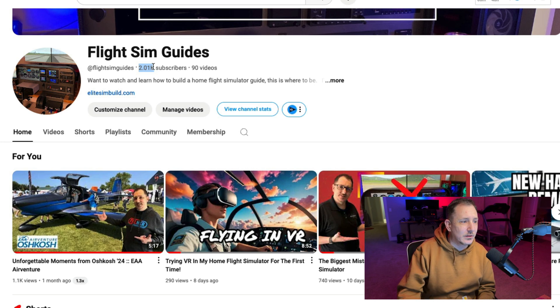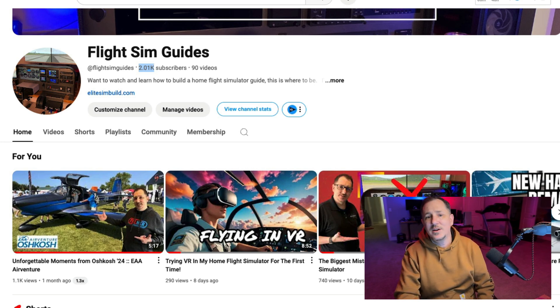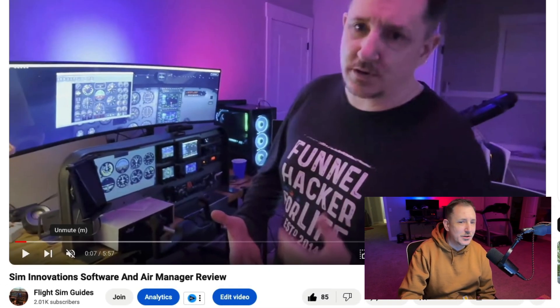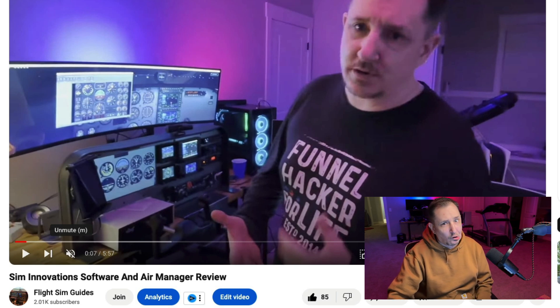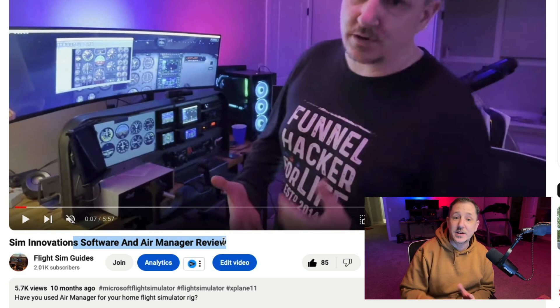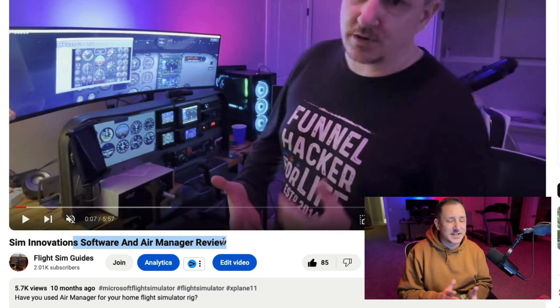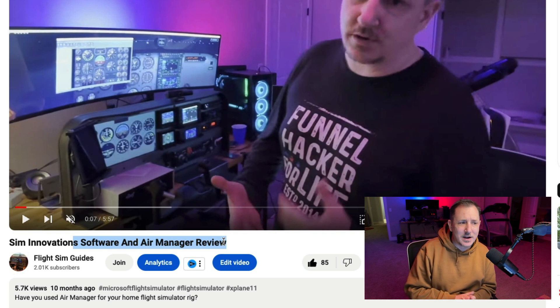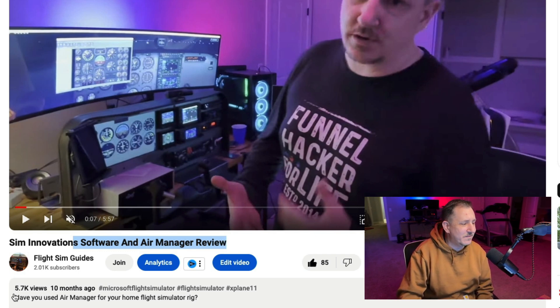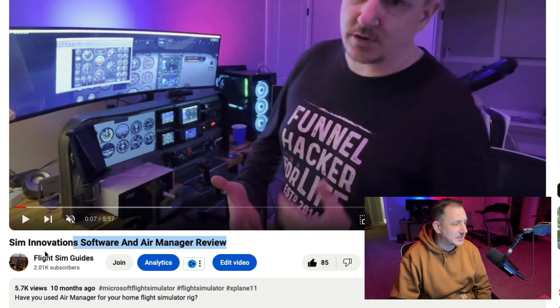Let's get started and take a look at what's going on. I put all the top videos in new tabs and I'm going to go in reverse order — which ones performed the best. Starting with Sim Innovations and Air Manager review, which came in at 5,700 views over the last 10 months since it was released.